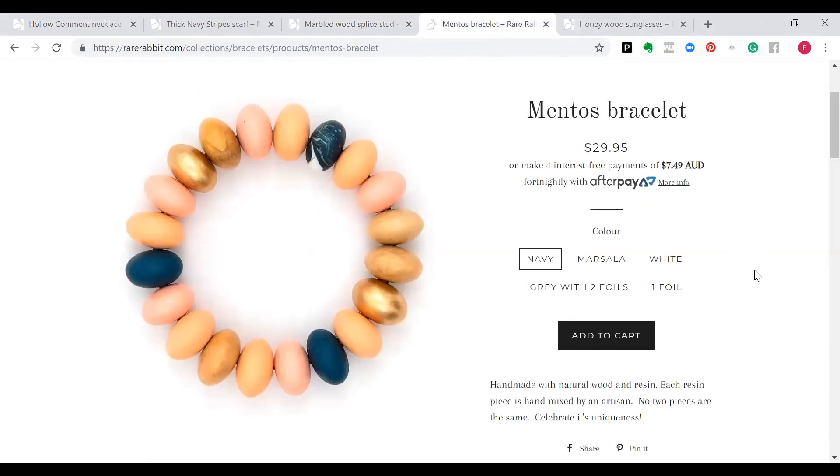This bracelet had me at Mentos — anything that makes me feel like I'm going to eat it, I really love. I love the metallics in here, those really warm, clear, muted colours — it just makes me feel like embracing spring. There are also some beautiful raw natural wood bangles in this collection, and I love that combination of having the metallics and the marbled together — really, really cool.